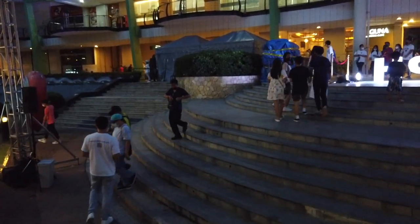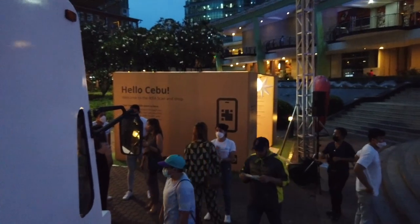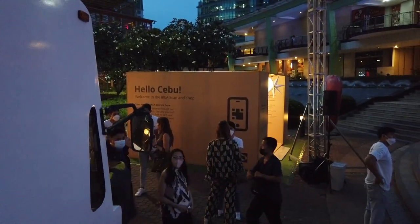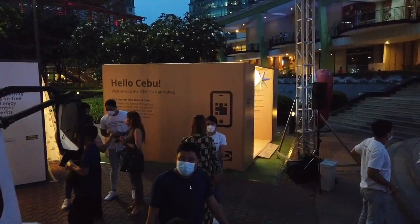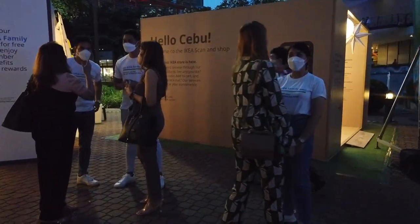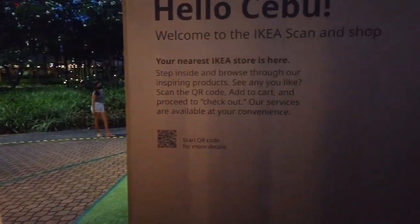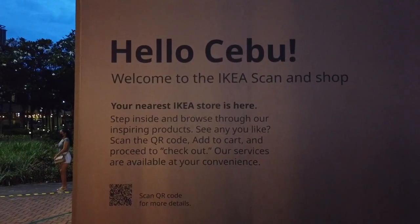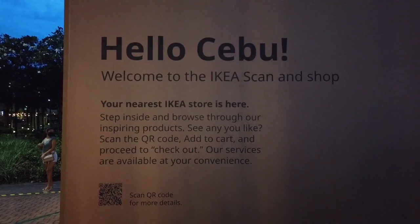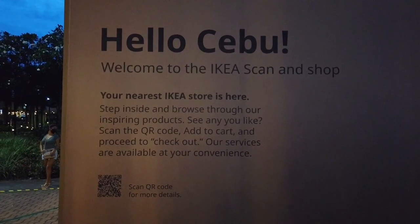So it's catching most of the Cebuanos' attention. You can see people are going in here looking at the items that they sell. Some people don't even know that there is already an IKEA in the Philippines, but they are in Pasay. So there you go, Cebuanos — hello Cebu, this is what we have for IKEA right now. Sooner, they will have an IKEA Cebu.